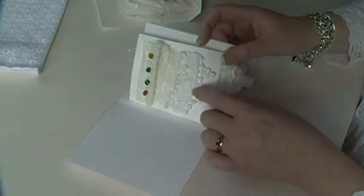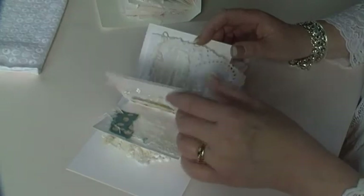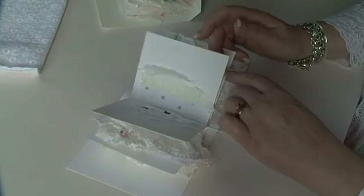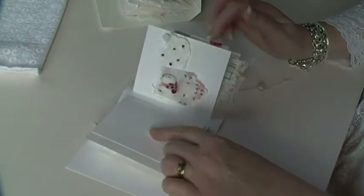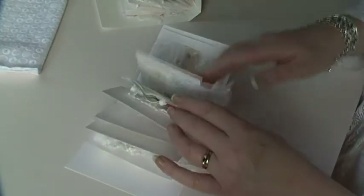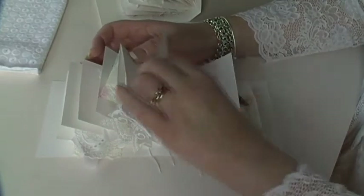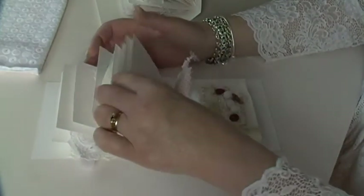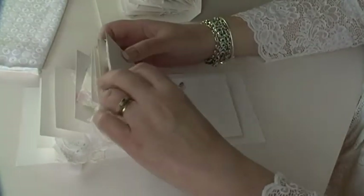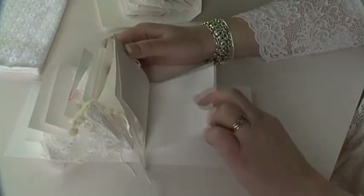I'm reluctant to say I'm nearly there because I don't actually think I am, so if I start going through it and counting what I still need to do — I still need to put something here, a blank page there, another blank page there, another blank page there, another blank page here. Look at all these empty pages.